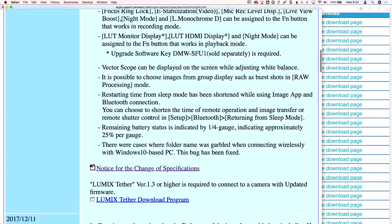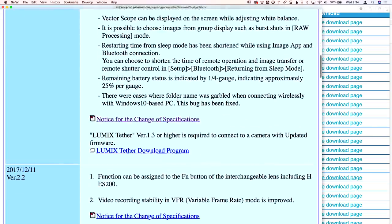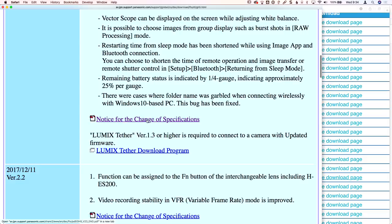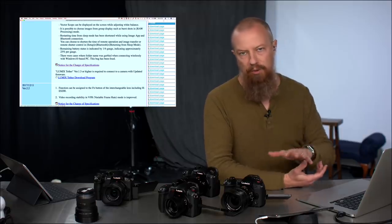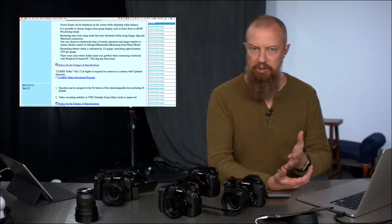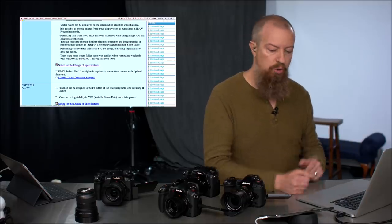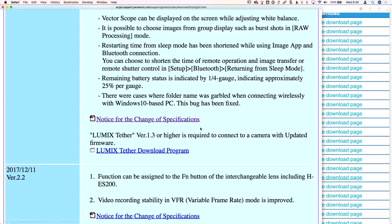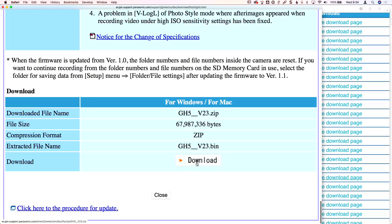At the bottom of each version section — for example the 2.3 section — you'll see a link called "Notice for the Change of Specifications," which is basically an addendum to your manual: a couple of extra PDF pages explaining how to use the new functions. Make sure you grab that. There's also a link to the Lumix Tether app, and at the very bottom of the page is the Download button.